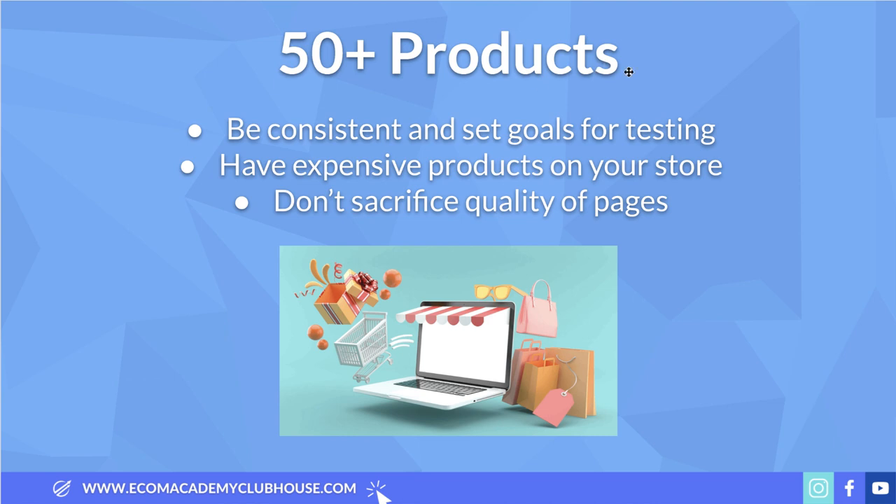Last but not least, point number five: 50-plus products. Every really successful store I look at has lots and lots of products because it gives you the look of being an established business. A store selling two or three products doesn't look as established as one selling 50 products. A few key sub-points: be consistent and set goals for testing - stores with 50+ products likely got there because that's how many it took to find a winner. Also have expensive products on your store, not just items in the £10-£30 range, as that makes your store come across as cheap and tacky.